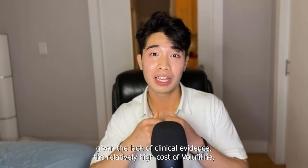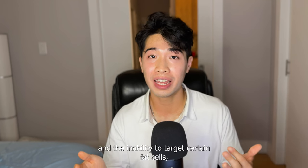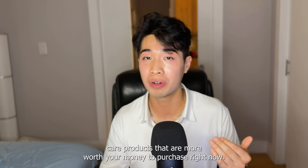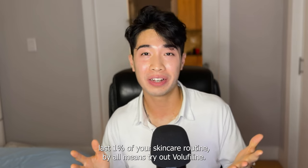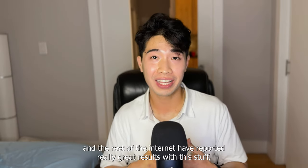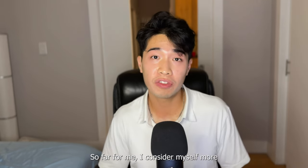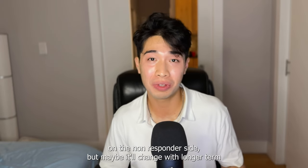In conclusion, given the lack of clinical evidence, the relatively high cost of VoluFeline, and the inability to target certain fat cells, I think there are probably other skincare and eye care products that are more worth your money right now. If you really want to optimize that last one percent of your skincare routine, by all means try out VoluFeline. Some on Reddit and the rest of the internet have reported really great results while others haven't really seen a difference at all. So far I consider myself more on the non-responder side, but maybe it'll change with longer-term use.